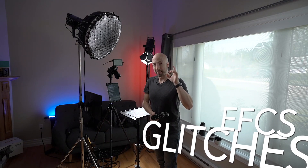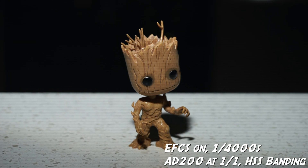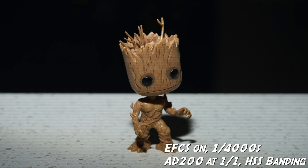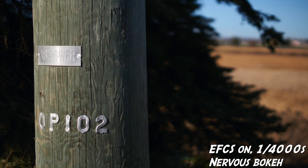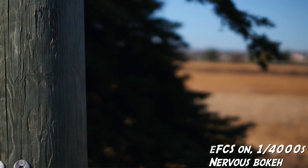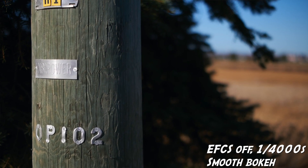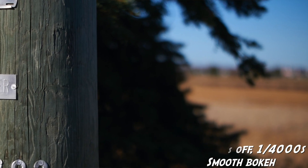Number one: electronic first curtain shutter, banding. I did a video already about banding and the many things it can cause, but I haven't talked yet specifically about the bokeh. When you're using electronic first curtain shutter — which is on by default — and you're up into high shutter speeds, you can end up with banding artifacts from flashes using high-speed sync, and you can also end up with wrecked, nervous, halved bokeh. It can be a bit of a problem when you're doing portraiture outdoors.